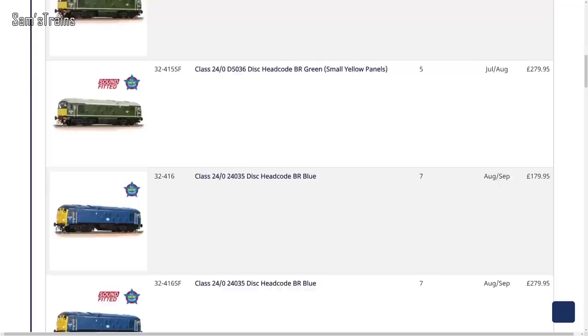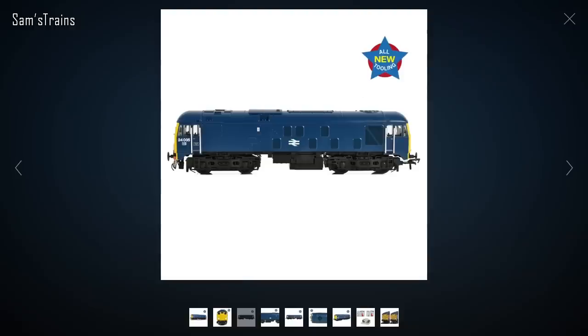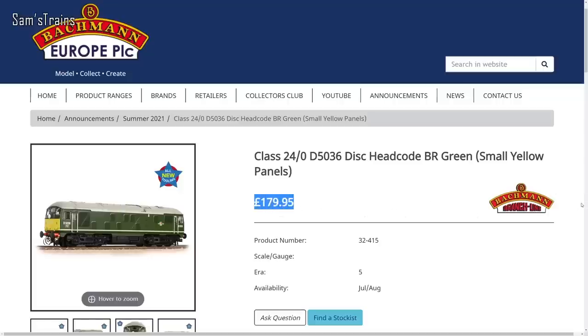Finally, there is a new tooled locomotive to be released by Bachmann — an all-new tooled Class 24/0 and 24/1, apparently to celebrate 20 years since the old Class 24 was released. They're currently offering four different variants, fully up to date with full interiors, etched grills, full lighting including interior cab lights. Sound versions are also on the way. These seem more reasonable than their steam releases at an RRP of £179.95, or around £152 from retailers.